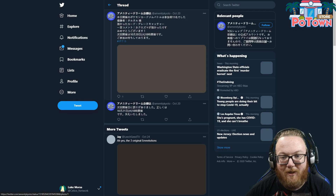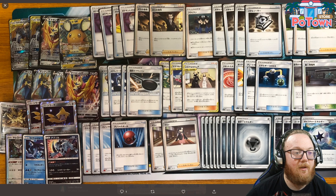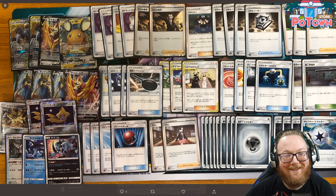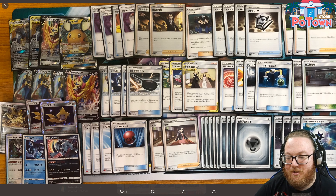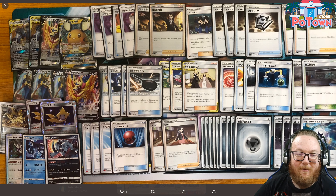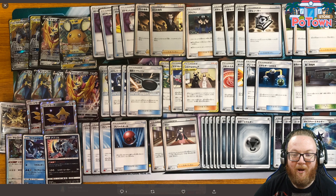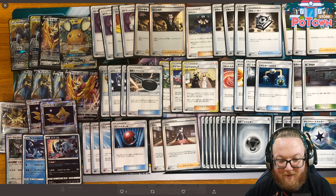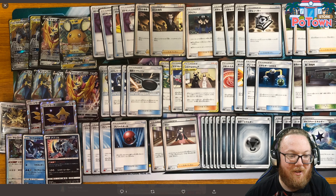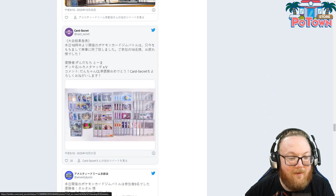Here's Luka Metal Zamazenta — the deck that didn't need more stuff because it's already very good. They're playing three of the new Metal Coating Energy, which is a special Metal Energy. When it's attached to a Metal Pokemon, that Metal Pokemon has no weakness — so really good. Three Coating Energy seems to be the norm.